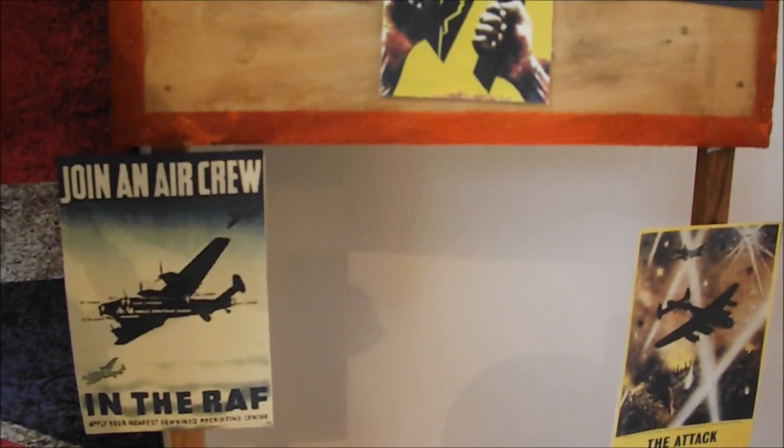I've just set up another one of these message board things with posters — I think it looks pretty cool.